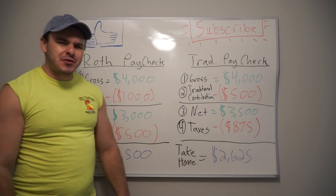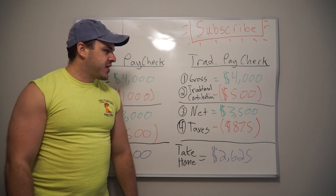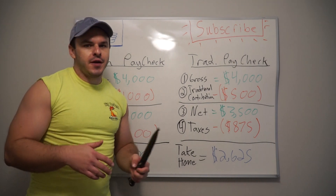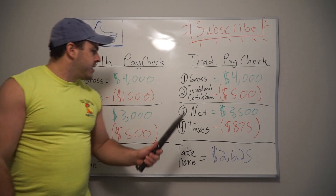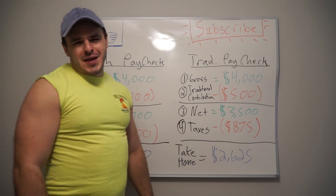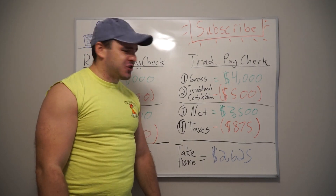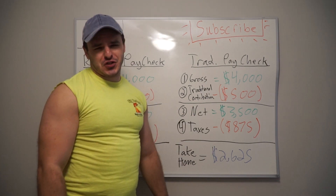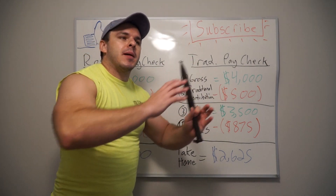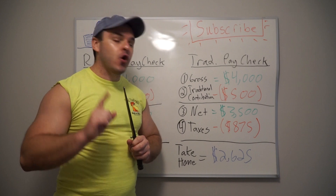Now, which one should you contribute to? If you're in the lower tax brackets — the 10%, 12%, 22% — you might want to do Roth. But if you're making big stacks and paying 37% taxes plus state taxes, you may want to look at the traditional. It's all about what taxes you think you're going to pay in retirement versus what you're paying now. We'll go into more detail later.